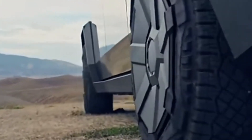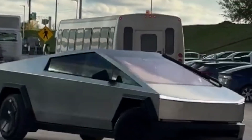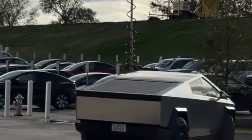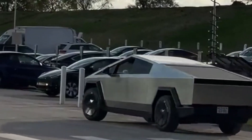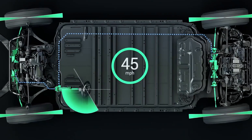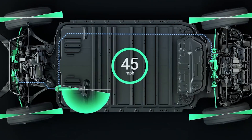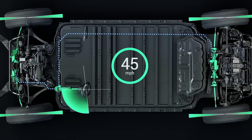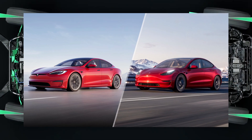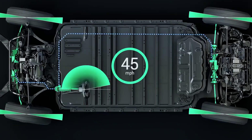The steer-by-wire system in the Tesla Cybertruck represents a significant departure from the conventional steering mechanisms found in most vehicles. Breaking away from the traditional steering wheel design, the Cybertruck introduces a distinctive rounded yoke, reminiscent of design elements from both the Model 3 and Model S Plaid, adding a futuristic touch to the vehicle's interior.